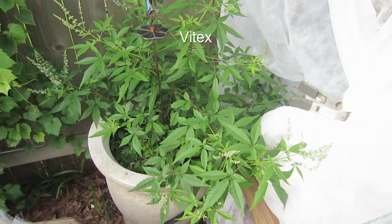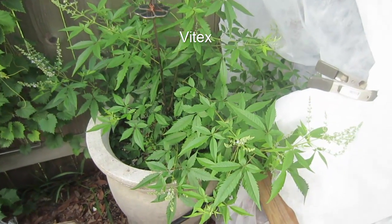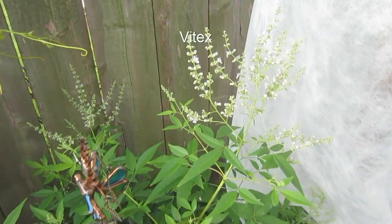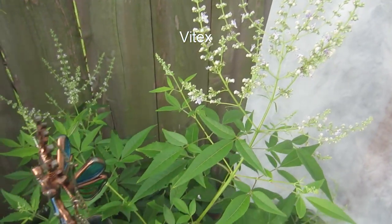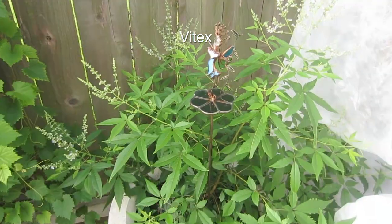This is called Vitex. This is also a flowering bush. We've just planted this this year so we don't have any personal experience on how well it attracts the honey bees. However, with the recommendation of those who know in the beekeeping club, we planted this. I don't know if this is a perennial or not — if you do, please comment below — but this is supposed to attract the bees to the garden.